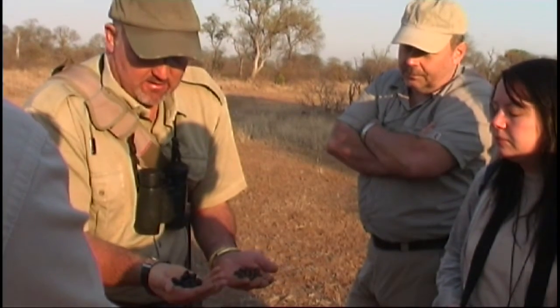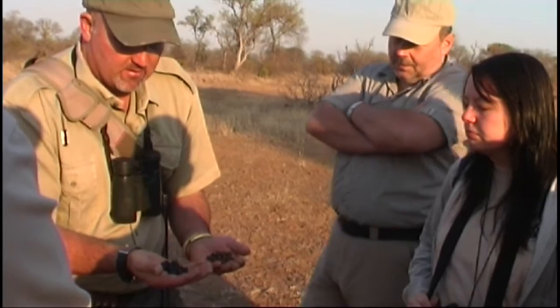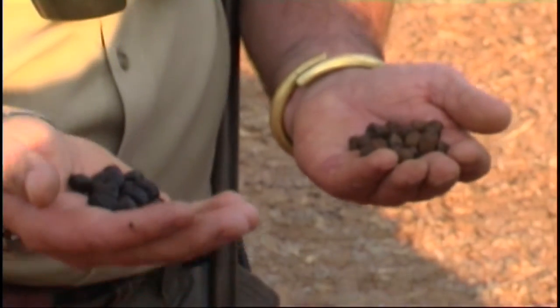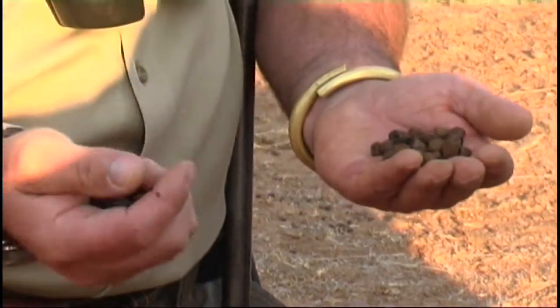This over here suggests that this animal has been eating grass. Now when grass dries out, because of the tannins and the chemicals within its makeup, it will tend to go black like this. So this animal hasn't had a soil intake yet — it will most likely at some stage, just to supplement its diet.